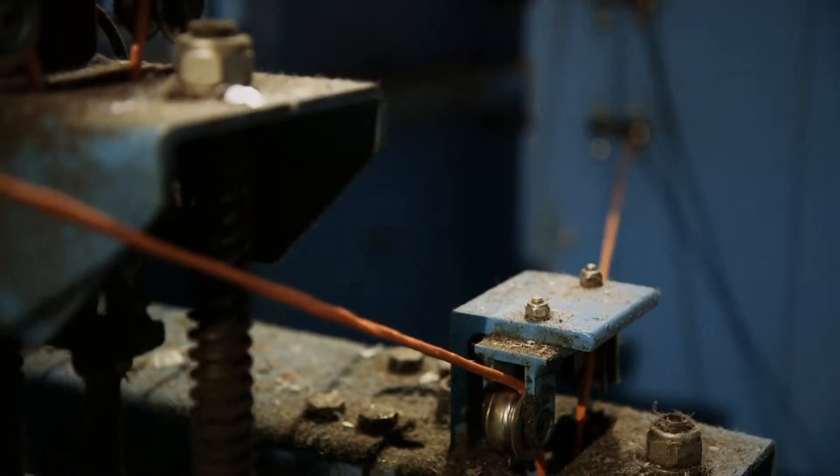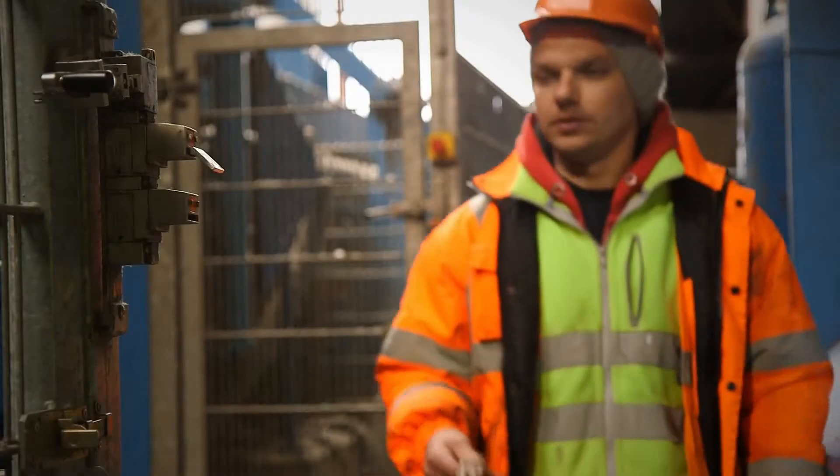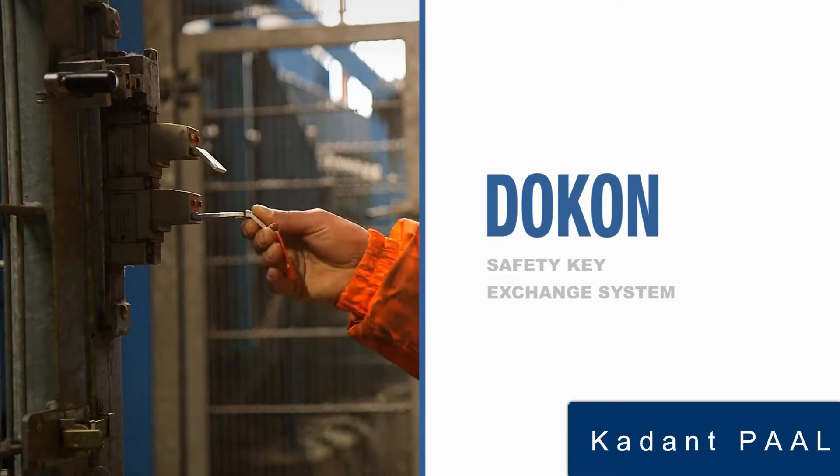More than a dozen high-performance Dokon balers have been sold over the last couple of years, and so the technology has been thoroughly tested and proven.